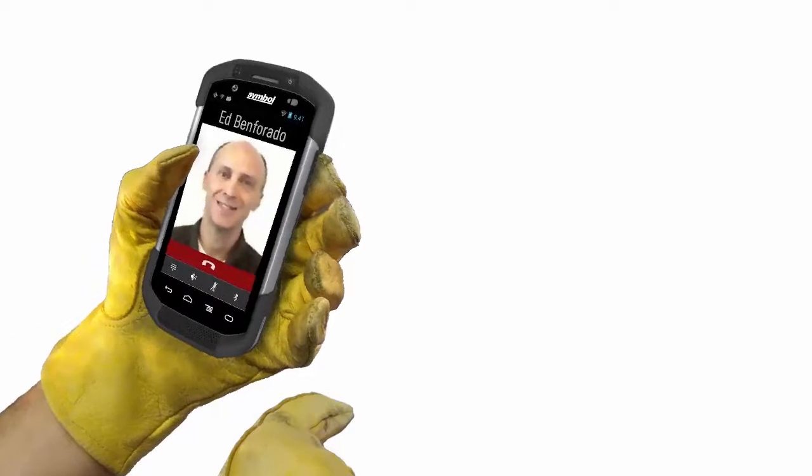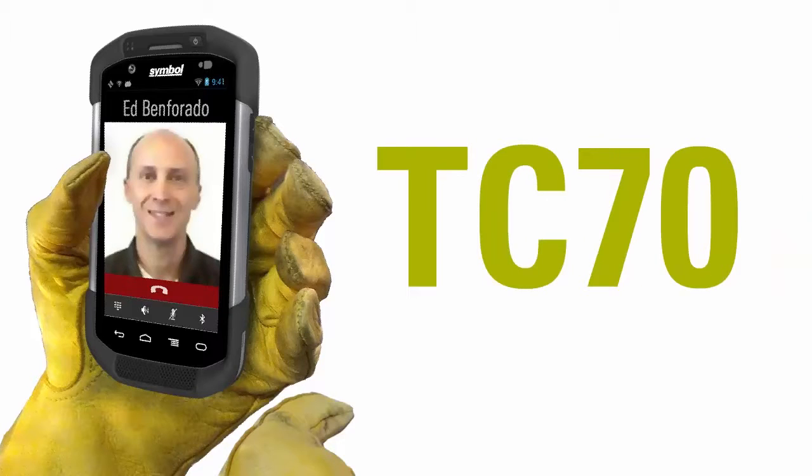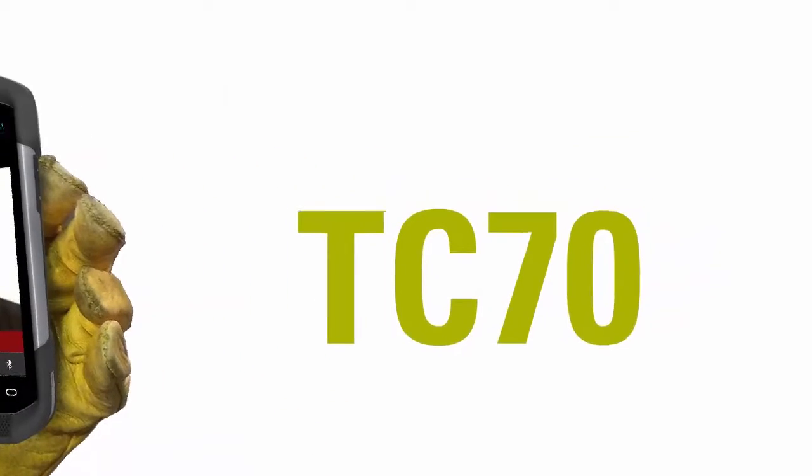Hello, my name is Ed Benforado, I'm the product manager for the TC70 mobile computer. I would like to welcome you to a brief introduction of an incredible product, the TC70.